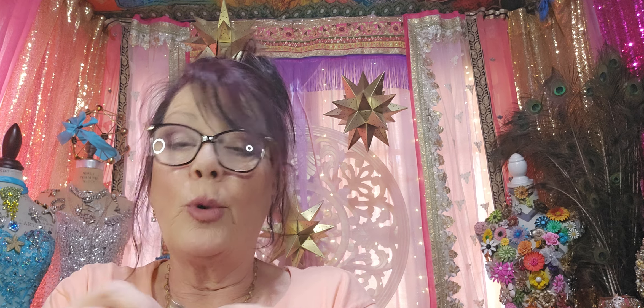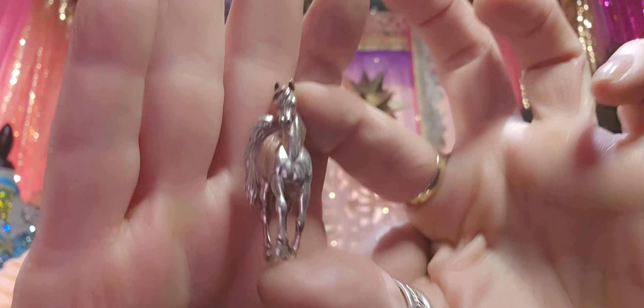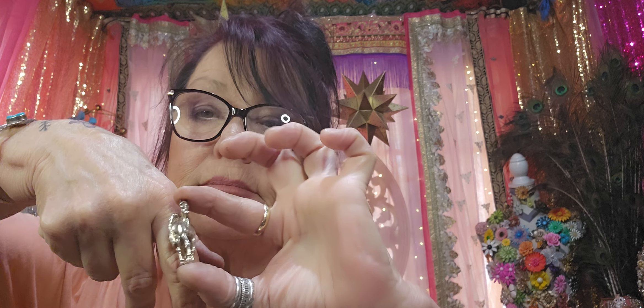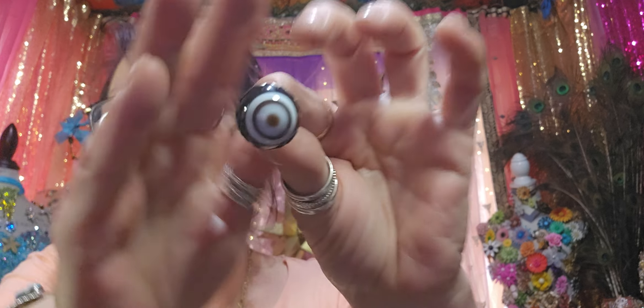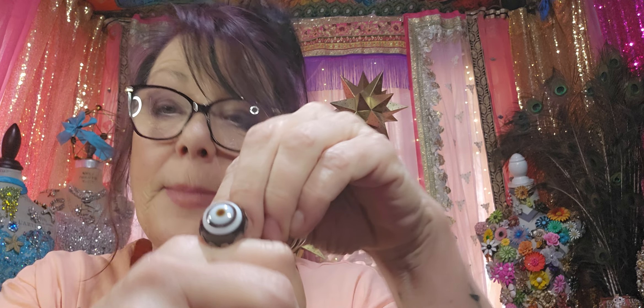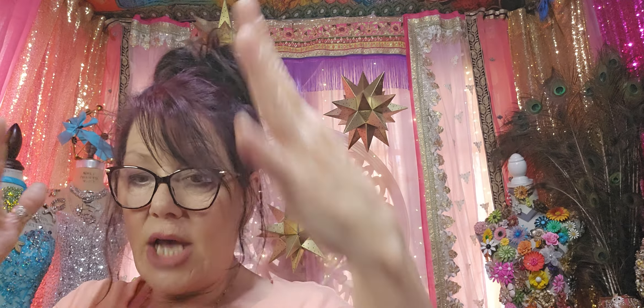That was an earring — guess what? It's going to be a ring. I'm turning that into a ring — that's going to be an amazing ring. And this one — this was a cufflink — it's going to be a ring. I see it, I saw it.